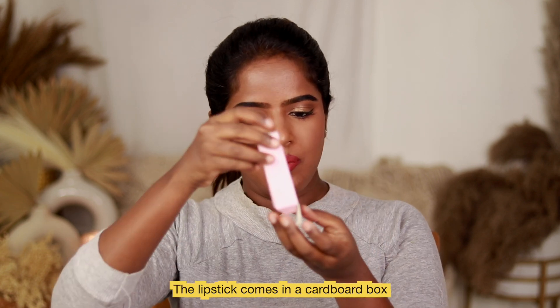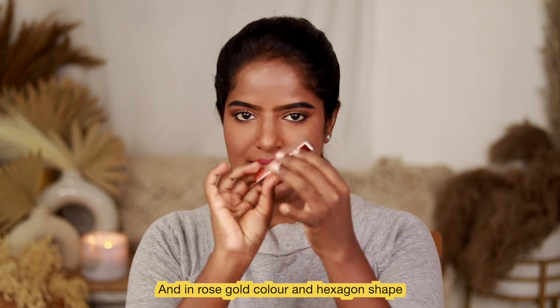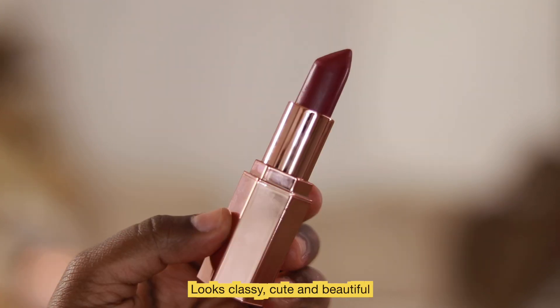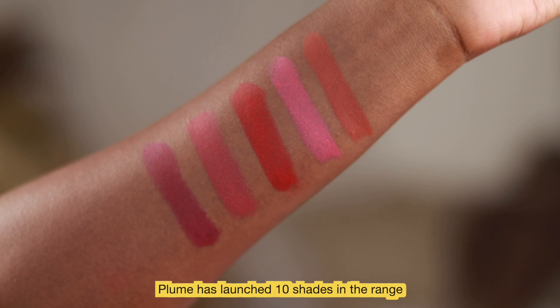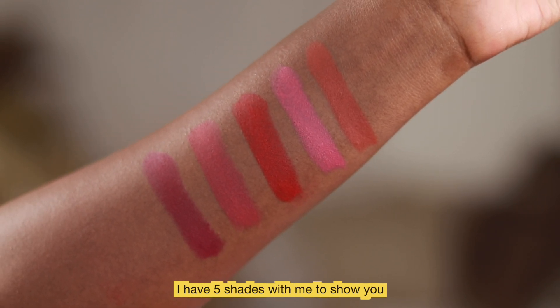This lipstick comes in a cardboard box with a rose gold color and a hexagonal shape. The packaging is very classy and cute. Look at this range — you have 10 shades. Look at Plume's product range — Made in India.